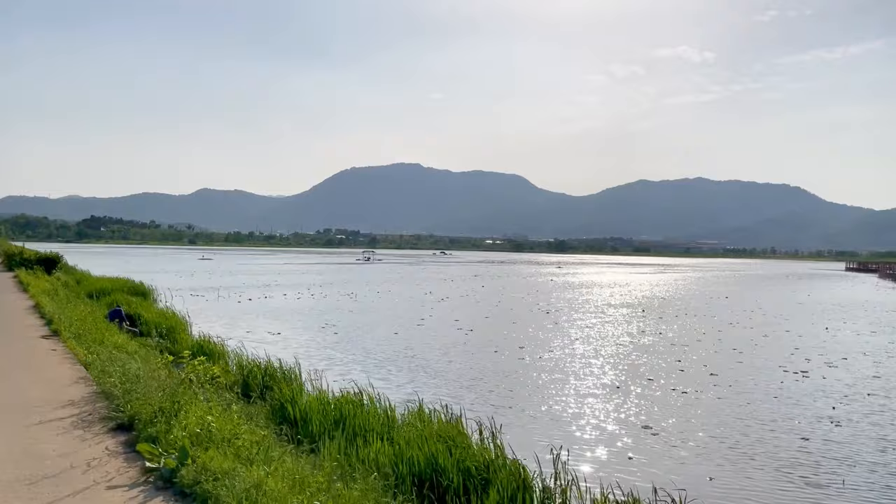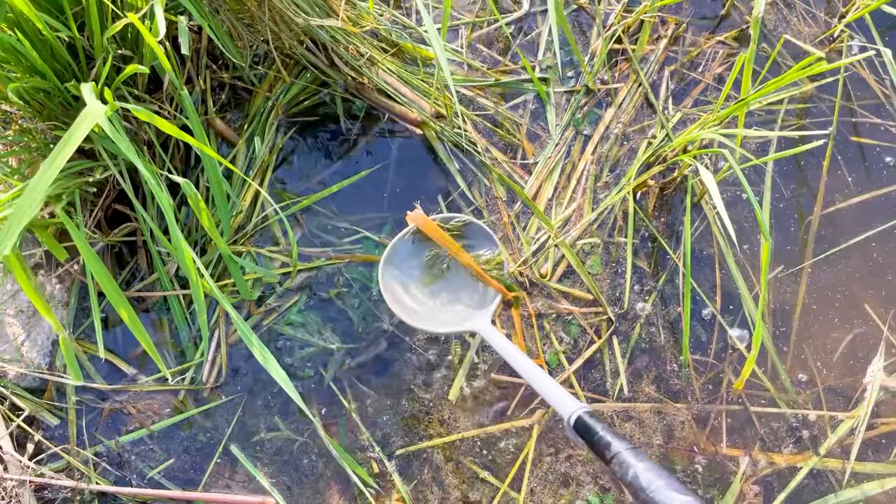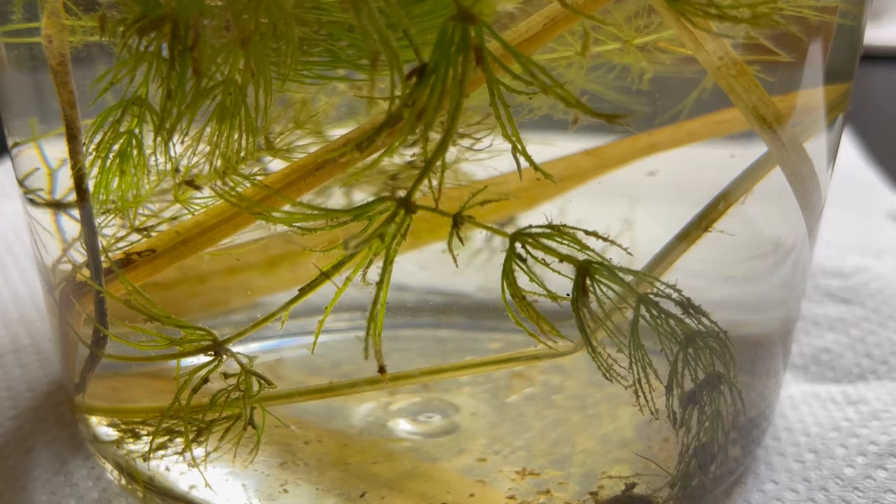To observe hydra, I went to a reservoir. Catching hydra is surprisingly simple. First, prepare a ladle. Hydra lives attached to aquatic plants, so I just scooped up some water along with the plants, and then carefully examined the water.